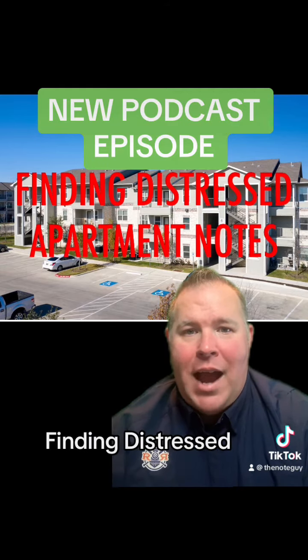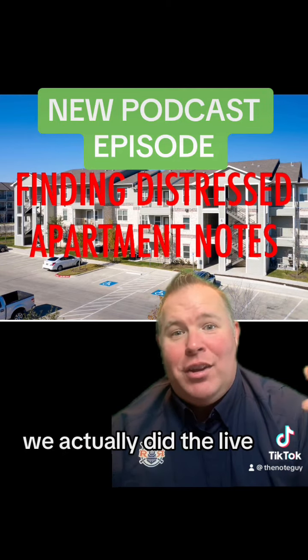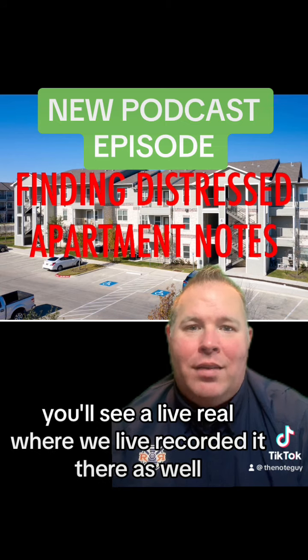We'll release this new episode on finding distressed apartment notes. Ask questions, comment. If you go over to our Instagram account, you'll see a live reel where we recorded it live there as well.